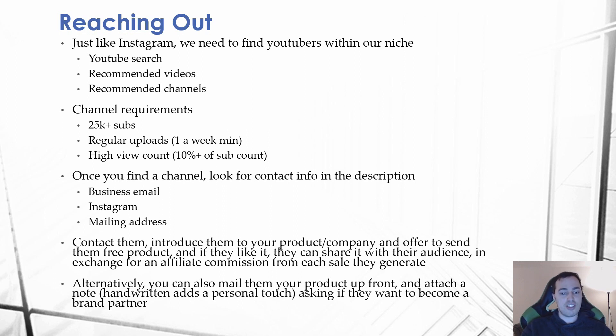If they like the product, they can share it with their audience in exchange for an affiliate commission from each sale they generate. When reaching out via business email or Instagram, just introduce yourself: 'Hey, my name is Jake and I own so-and-so company. I have this product I think you'd really like — your audience might like it too. I can send you a few samples for free, and if you like it you can share it with your audience. If you don't, no worries, just keep the product free of charge.'